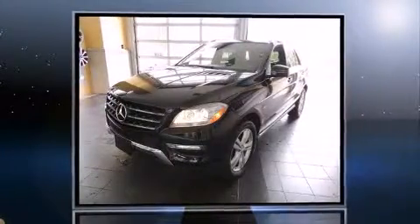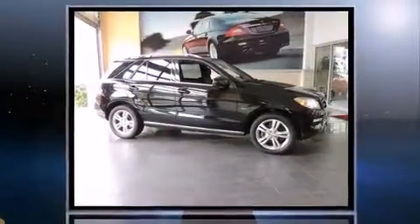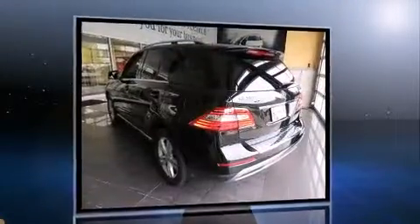Get excited about the 2012 Mercedes-Benz M-Class. With fewer than 25,000 miles on the odometer, this four-door sport utility vehicle prioritizes comfort, safety, and convenience.